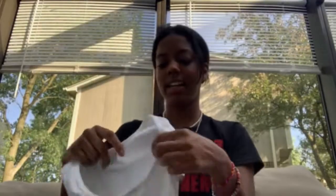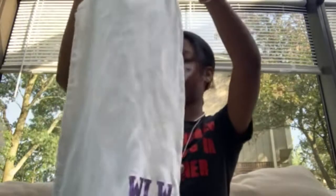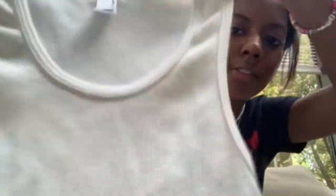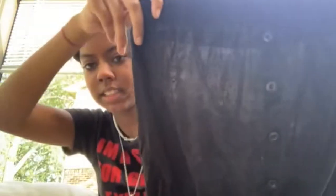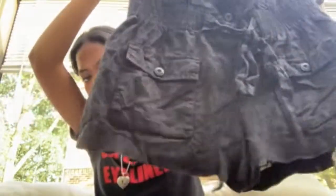I have this tank top with letters from a nearby high school — I'm going to crop it so it's just a cropped wife beater type top. I also got this really cute romper. I'm probably going to be at the beach a lot when I'm not working, and it has tiny shorts and pockets — super cute.